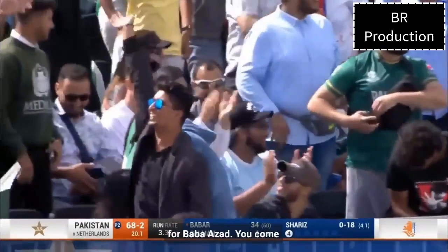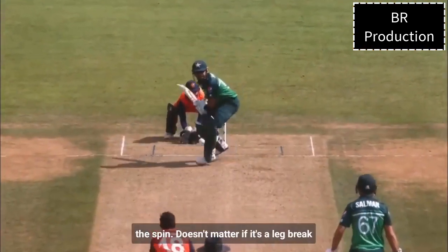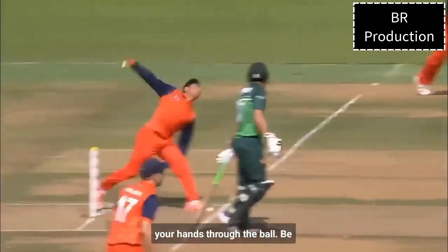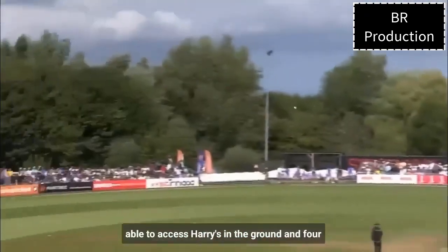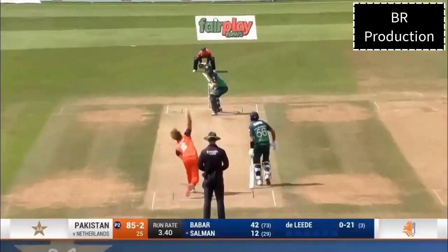Absolutely class batting from Baba Rizam — it's what you come to expect. He comes down the wicket, he smothers the spin. It doesn't matter if it's a leg break or googly — if you smother the spin, get your head through the ball, you'll be able to access areas in the ground. Four runs for Baba Rizam, ticket to get in here but still able to continue.